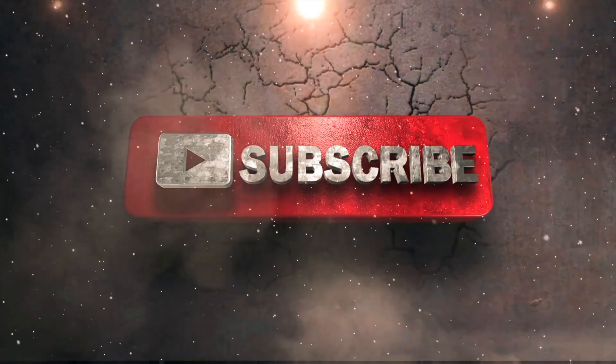I hope you enjoyed this video. If you did, please give it a thumbs up and subscribe to our channel for more tech content.